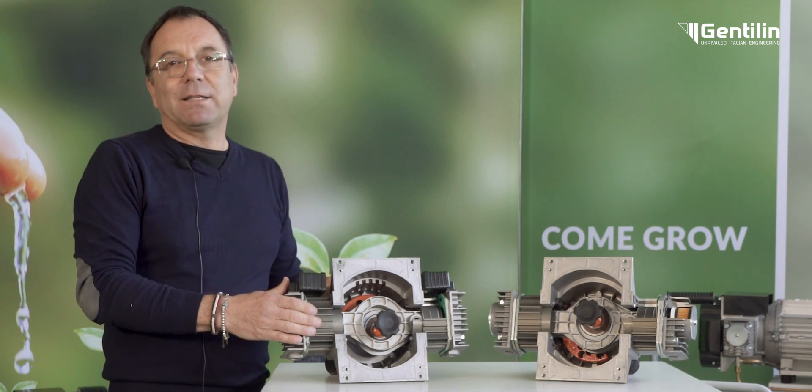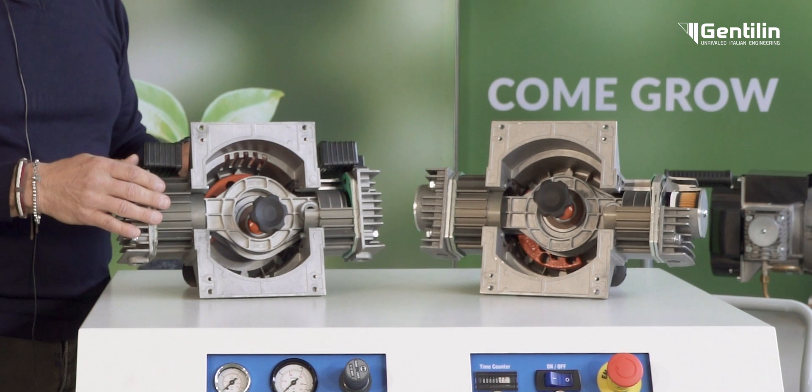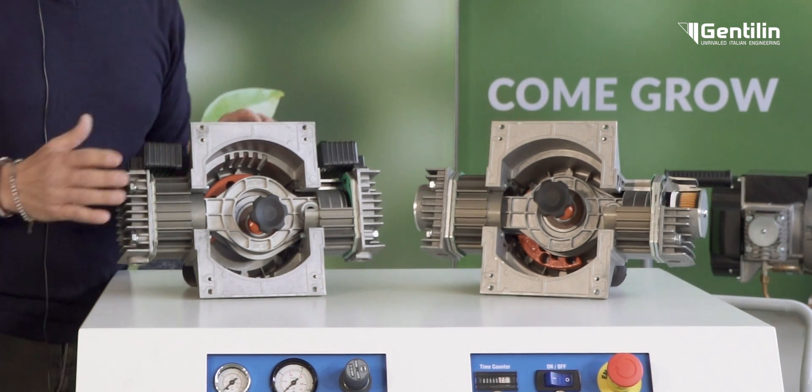AXA air ends are used in heavy duty applications in industrial and medical fields. The proposed options, AXA Pro and AXA UltraQuiet, differ in their degree of noise suppression.